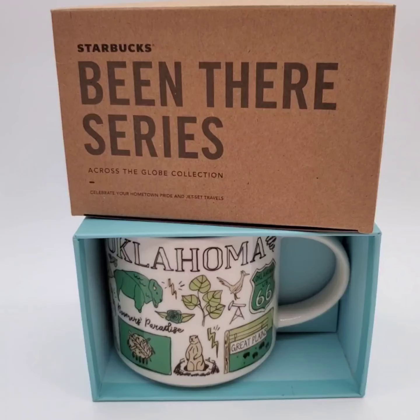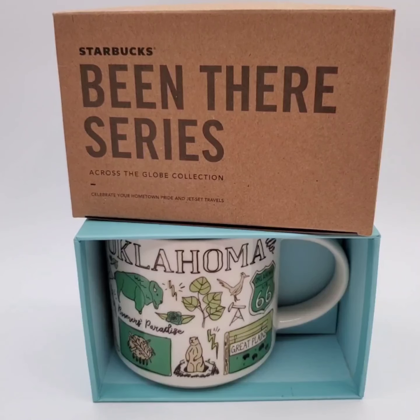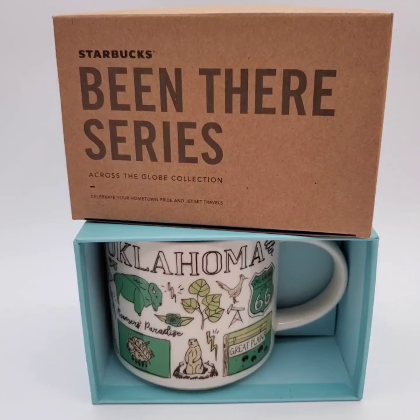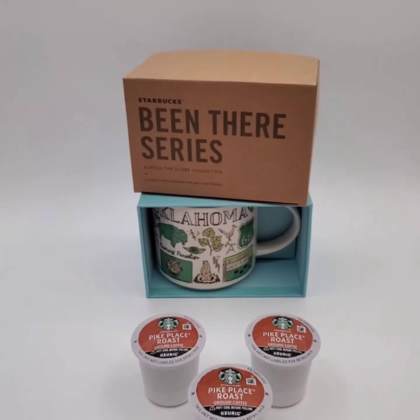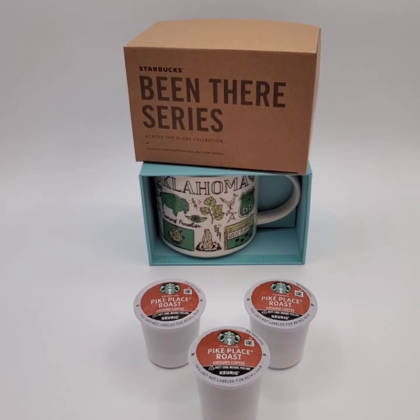We sold this Oklahoma Been There Series mug for $35 and the buyer's getting this Starbucks coffee for free.